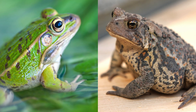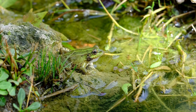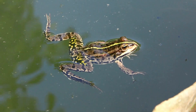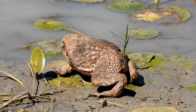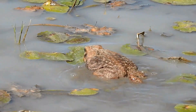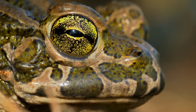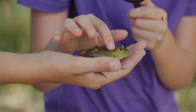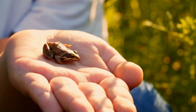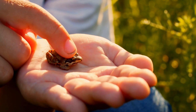In the end, the frog versus toad debate isn't about deciding which one is superior — it's about recognizing how each has adapted to survive in its own way. Frogs thrive in watery worlds, sleek and spring-loaded for speed, while toads rule the land with tough skin, potent defenses, and patient resilience. They are two variations on a remarkably successful design, shaped by millions of years of evolution. So the next time you see a small amphibian hopping across your path, take a closer look. Whether it's a frog or a toad, you're witnessing one of nature's most ancient and fascinating survivors.